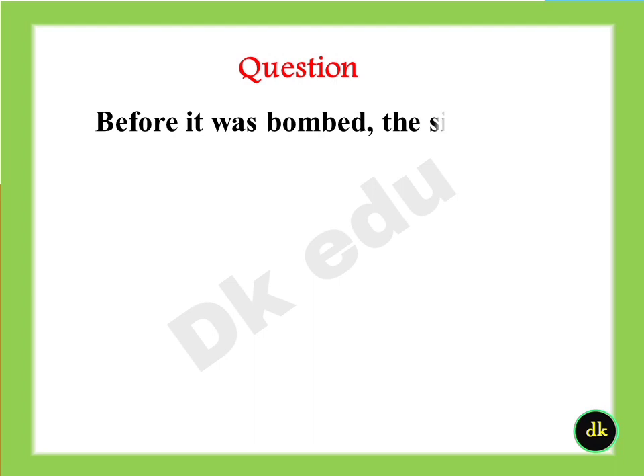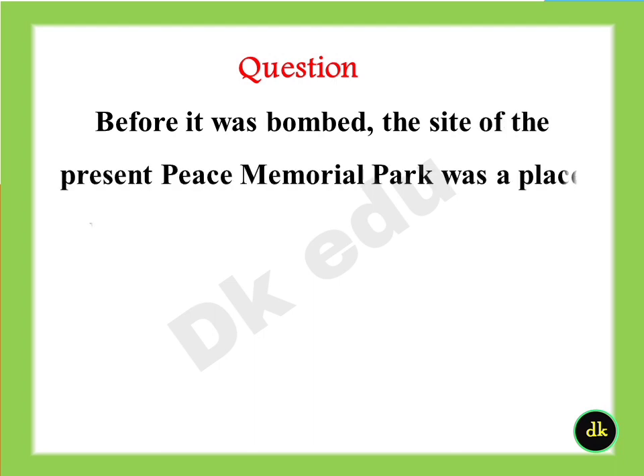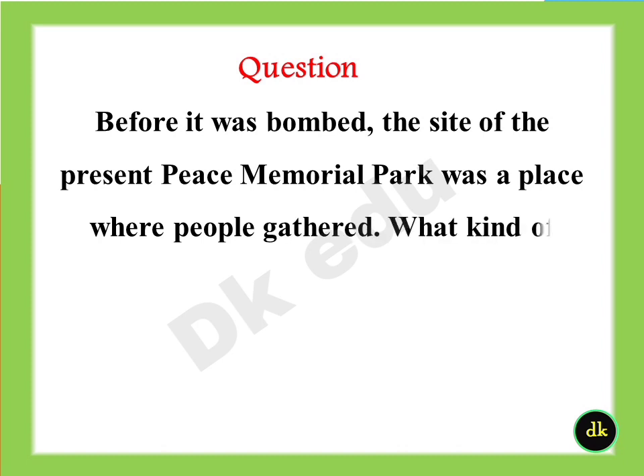Before it was bombed, the site of the present peace memorial park was a place where people gathered. What kind of location was it? Answer: A downtown area with restaurants and shops.